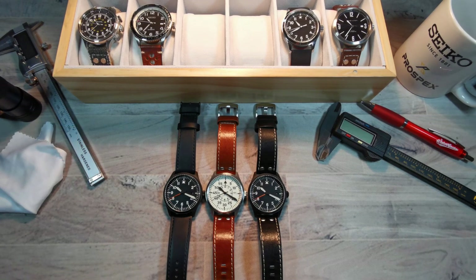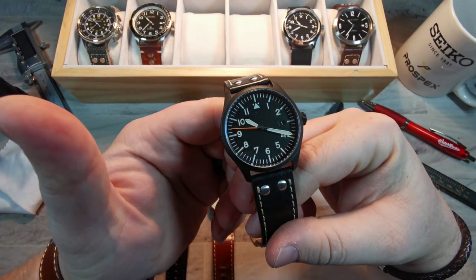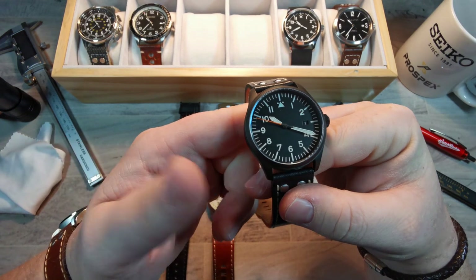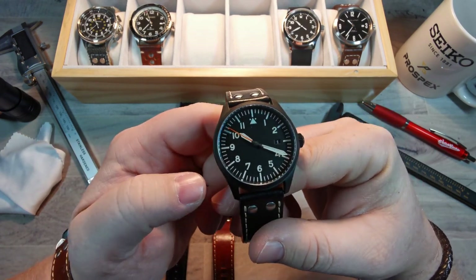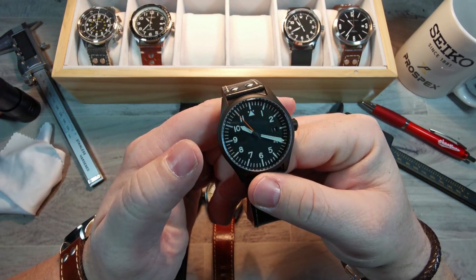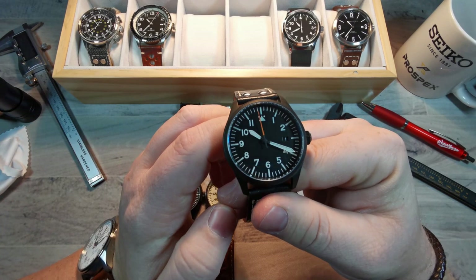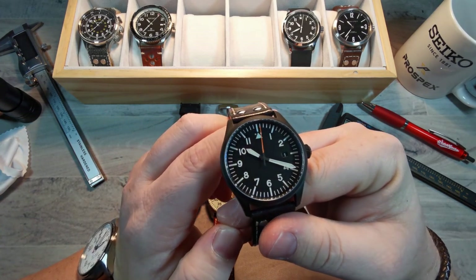Or you can go with the option I have for you today — this is the Islander Aviator, and there are a few different colorways by Long Island Watch. I've been a big fan of Mark's for quite a while, and after getting one of these in, I have to say I'm an even bigger fan than I ever was.